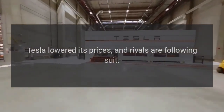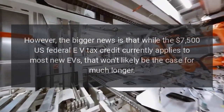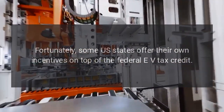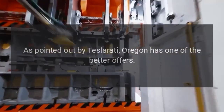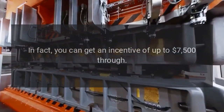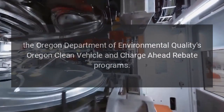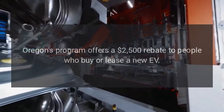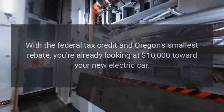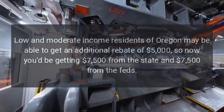Tesla lowered its prices and rivals are following suit. However, the bigger news is that while the $7,500 US federal EV tax credit currently applies to most new EVs, that won't likely be the case for much longer. Fortunately, some US states offer their own incentives on top of the federal credit. As pointed out by Teslarati, Oregon has one of the better offers — you can get an incentive of up to $7,500 through the Oregon Department of Environmental Quality's Oregon Clean Vehicle and Charge Ahead Rebate Programs. Oregon's program offers a $2,500 rebate to people who buy or lease a new EV, meaning with the federal tax credit you're already looking at $10,000 toward your new electric car. Low- and moderate-income residents of Oregon may be able to get an additional rebate of $5,000.